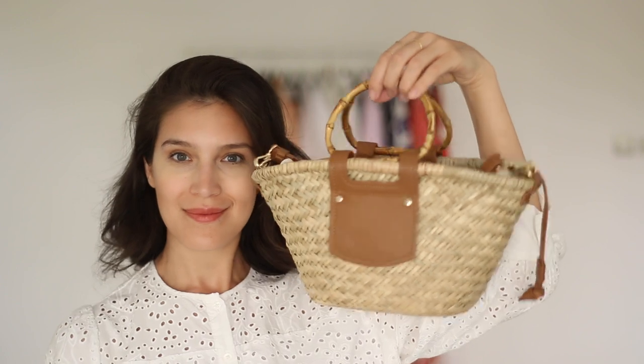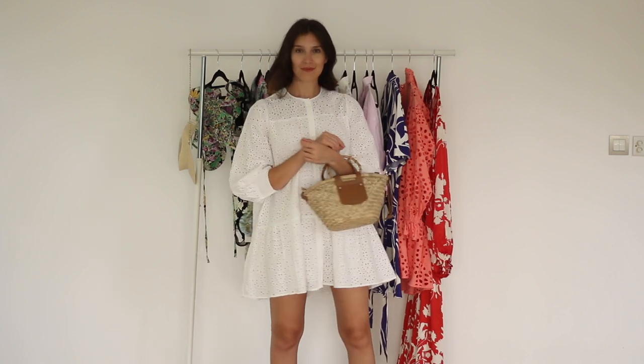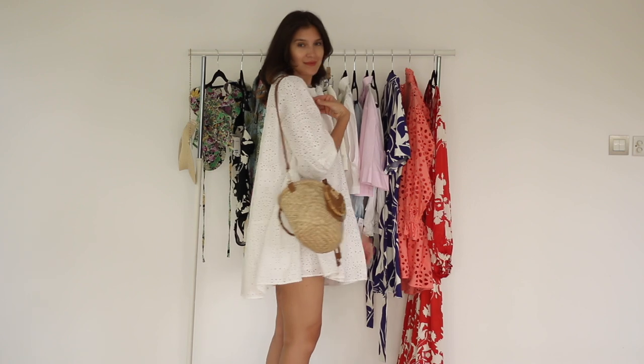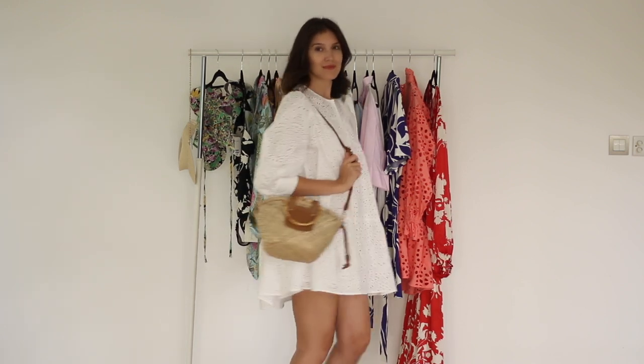Another item I got from Zara was this basket bag, and it's super versatile. I've already worn it so much. It comes with bamboo handles and a strap so you can wear it over the shoulder or as a crossbody bag. I love this type of straw natural fiber bag because it makes any outfit instantly look season-appropriate.